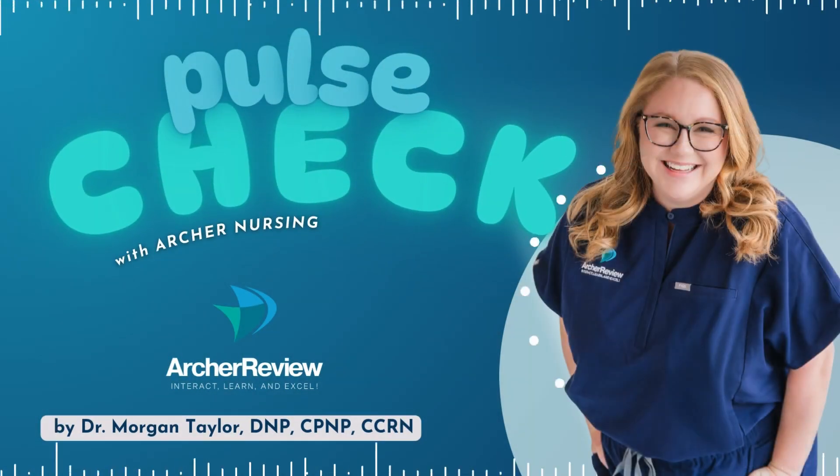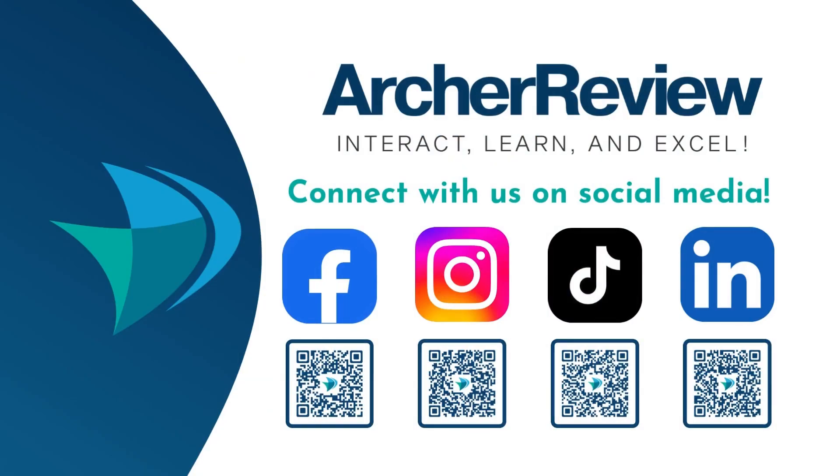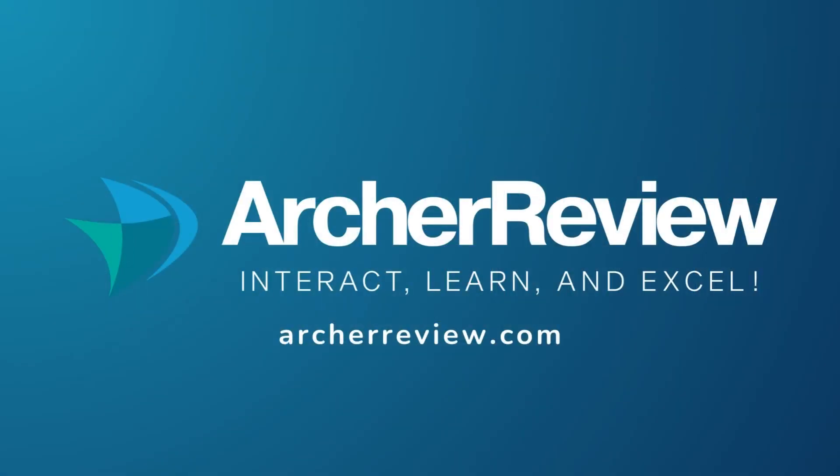Alright, future nurses, that is a wrap. If you found this podcast helpful, Archer Nursing has you covered with on-demand video lectures, high-yield question banks, live case study reviews, and so much more — to help you master tough concepts and make it fun. Join us at archerreview.com and follow us on socials at Archer Nursing for free nursing tips and study resources. Thanks for tuning in to Pulse Check with Archer Nursing. I'm Dr. Morgan Taylor, and I'll see you back next time.